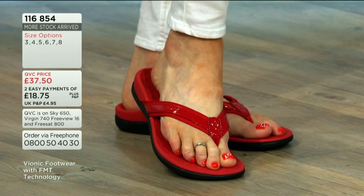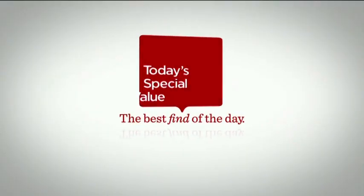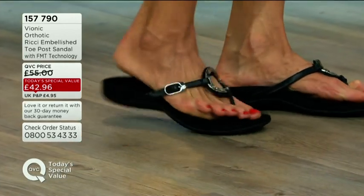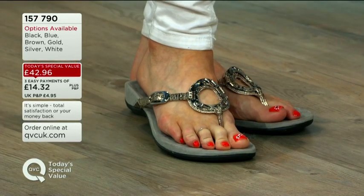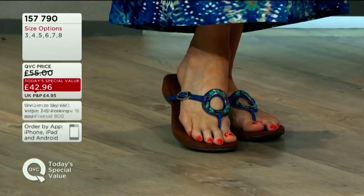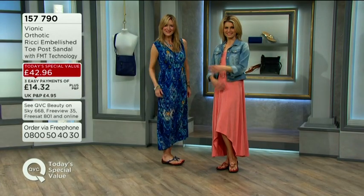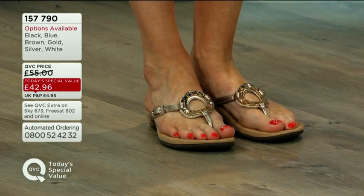If you want that classic style, 116854 is the item number. For today's special value, 157790 is the item number — nearly 1,000 pairs gone already across those six colours. The blue is very, very popular; we started with less blue and brown, and the blue is looking very vulnerable. Already at just half past midnight, a quarter of the day's stock has gone on that blue colour.